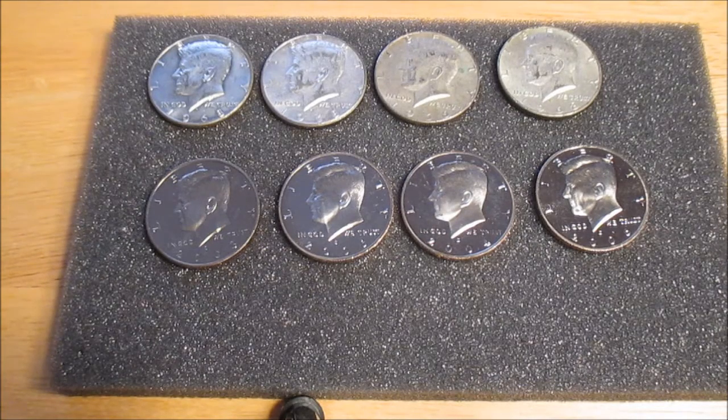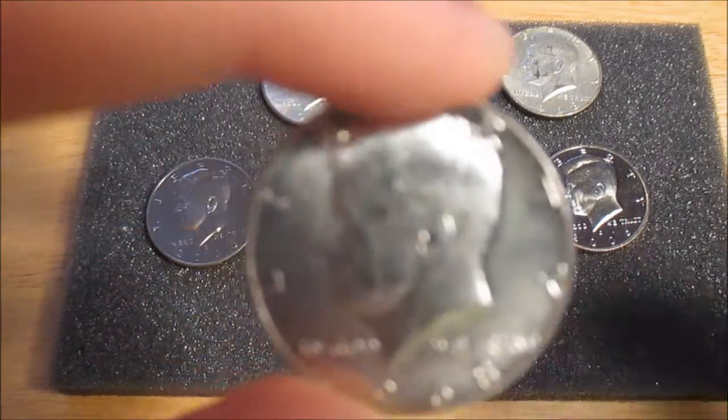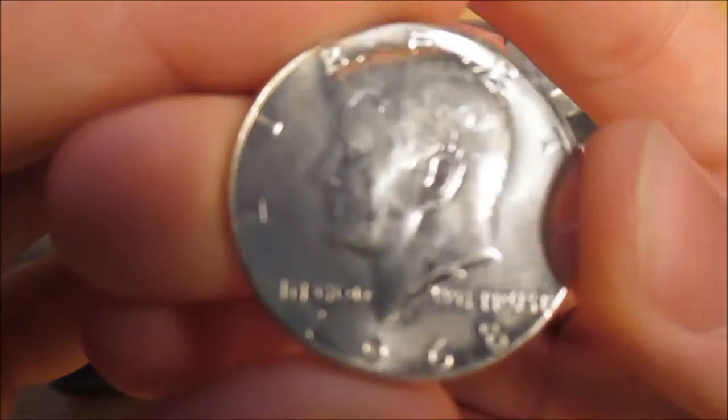So the first roll, when I got home, the first roll I opened had this 1968 D half dollar in it. And I was really surprised. So then I figured maybe I should go back and get some more.